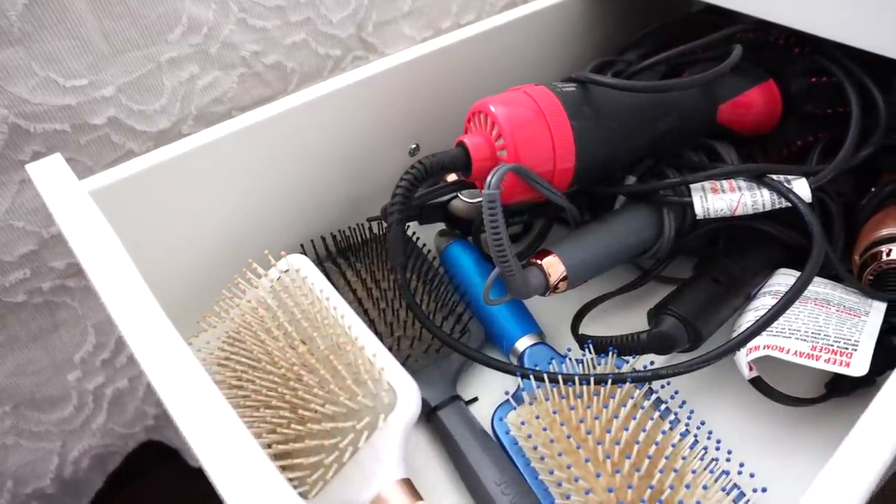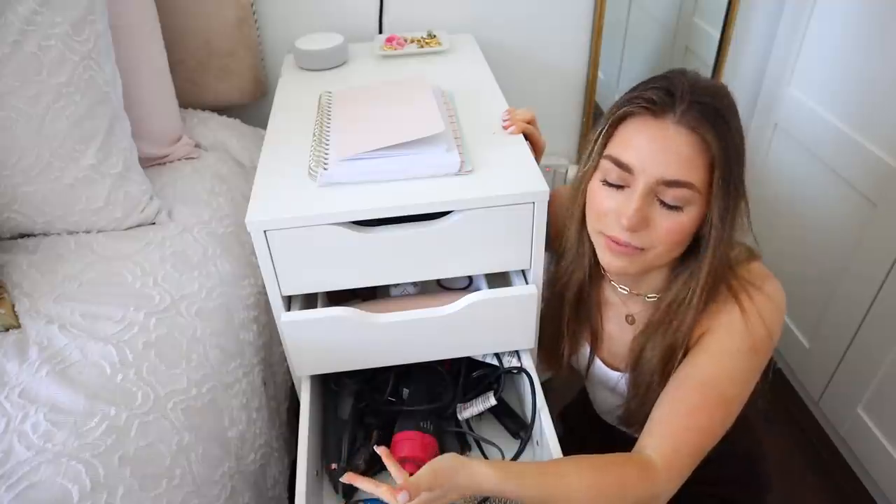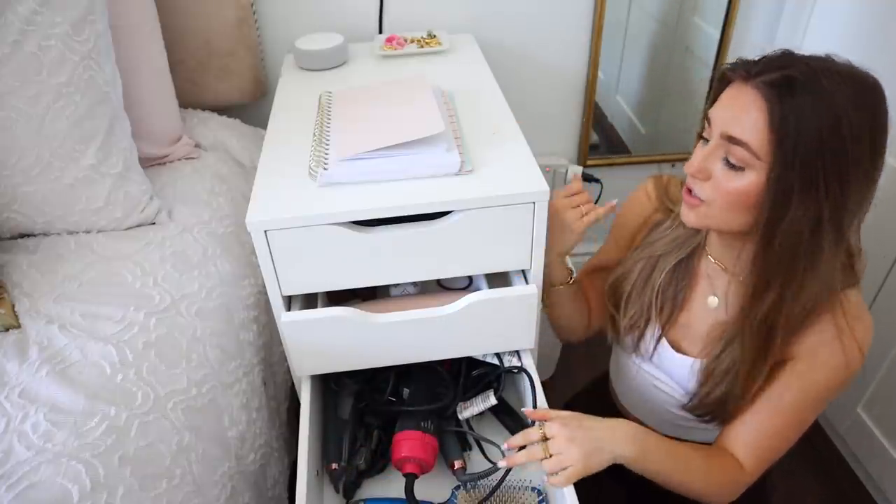The third drawer is all of my hair tools. This is actually something different I had to adjust from my previous apartment, because I share a bathroom with my parents now and I don't want to be doing my hair in the bathroom, so I just do it right here.